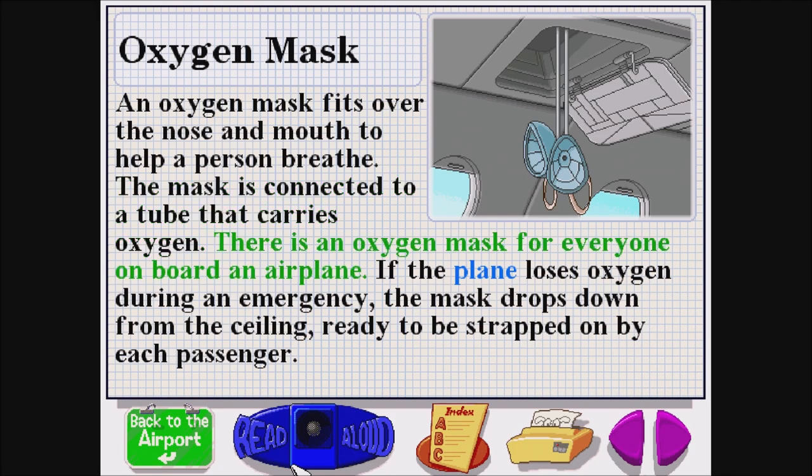There is an oxygen mask for everyone on board an airplane. If the plane loses oxygen during an emergency, the mask drops down from the ceiling, ready to be strapped on by each passenger.